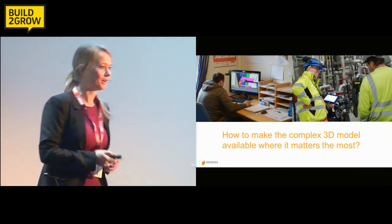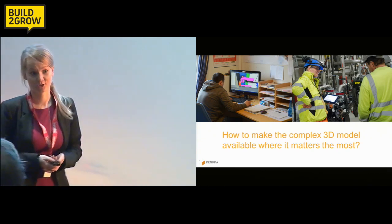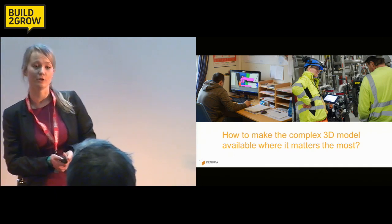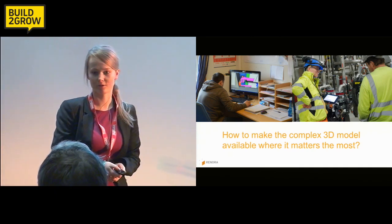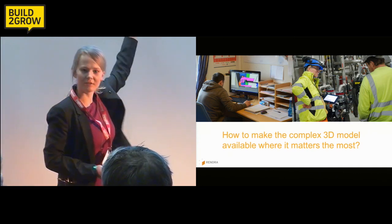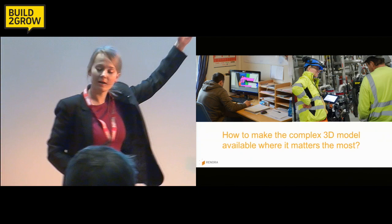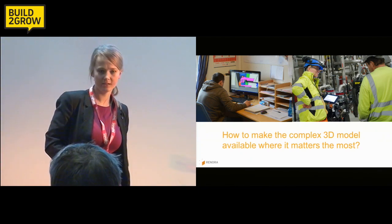For those of you who are not into computer graphics, I can assure you: in order to visualize a large 3D model, you would need a very big and juicy computer. For the engineer in the office, that's okay — he can have that in his office. But the guys out on site doing the heavy lifting, they can't.